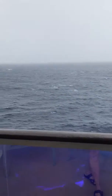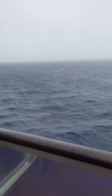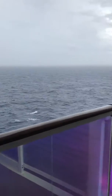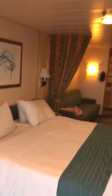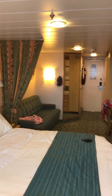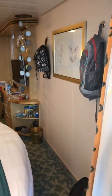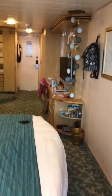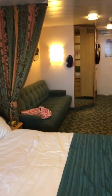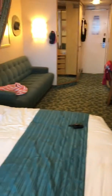Like I said, it's very windy out here today. I think it's a great balcony room overall. I'll have more to follow — thank you!